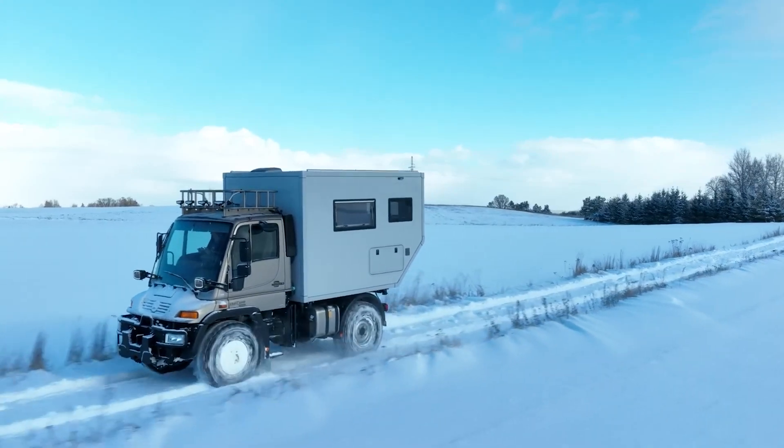Next, we have the Ebicamp, a compact expedition vehicle that can take you anywhere in comfort and style. This camper is based on the Mercedes-Benz Unimog truck, which is known for its off-road performance and durability. It has a 4.2-liter engine with 150 horsepower and many features that make it a great choice for adventurers. Unlike the Earthroamer LTI, it's much more affordable. Though it's not as luxurious as the Earthroamer, its four-wheel drive system, high ground clearance, and off-grid capabilities make it a worthy alternative.